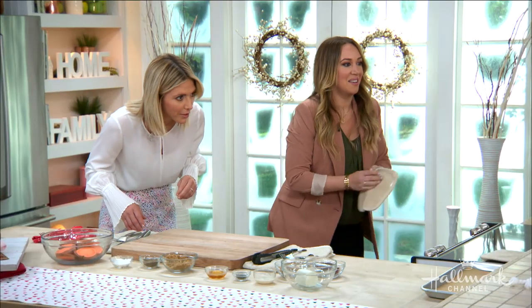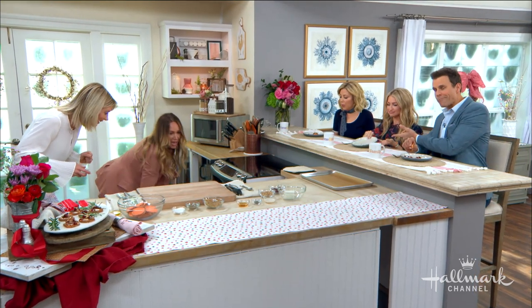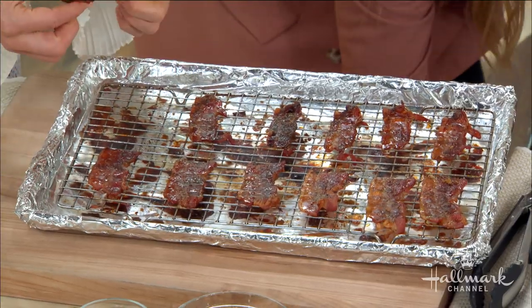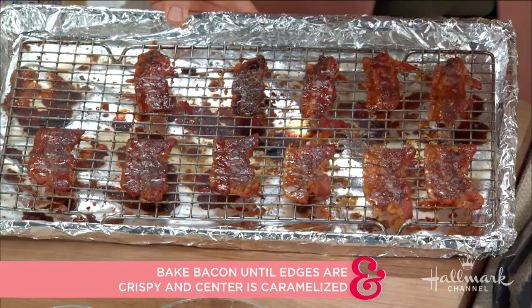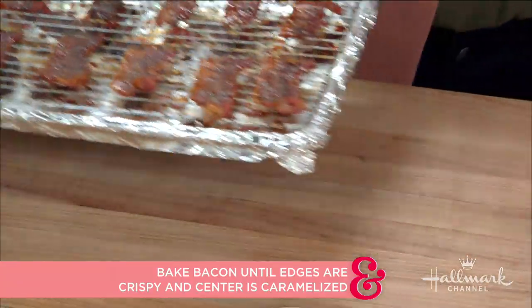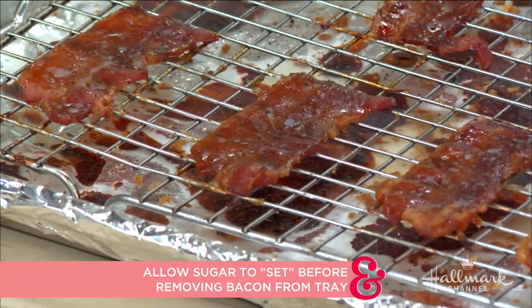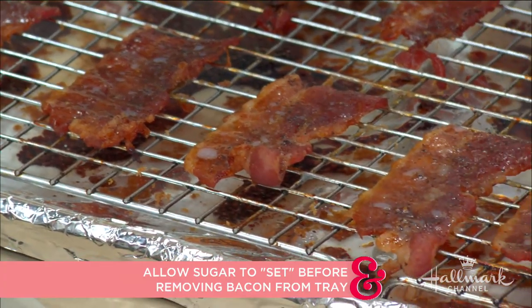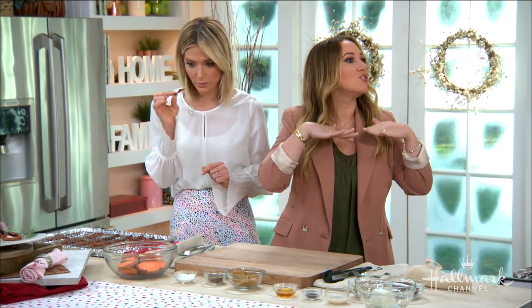I feel like I could eat a thousand of these! Here is our candied bacon — 325 for about 15 minutes. You want to see the edges get crispy and the center kind of set, but it will continue cooking when you take it out. Do you have to flip them? No, that's the beauty of the cooling rack — the rack gives the heat the ability to go all underneath and around instead of just the top.